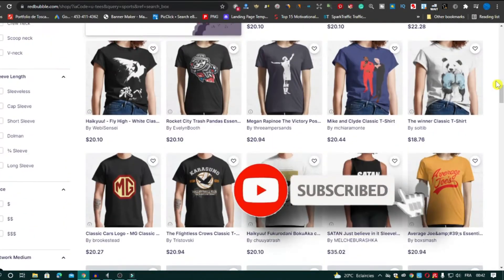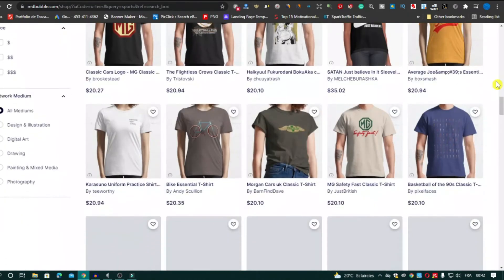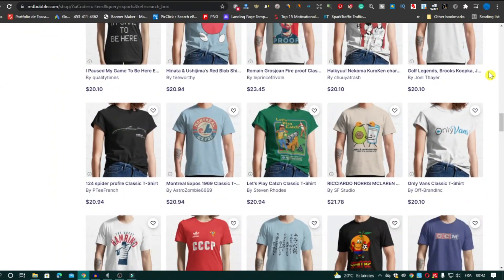You can also mix the sports niche with any other niche and create new unique ideas. So guys, these three niches are the best evergreen niches in my opinion. You can focus on them today and make a lot of sales if your designs are good and you use high-quality tags. If you have any feedback, just tell me in the comments below, and see you in the next video.